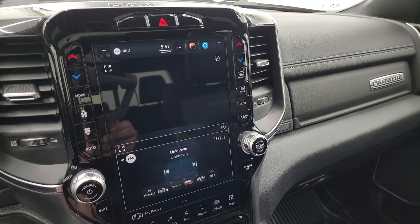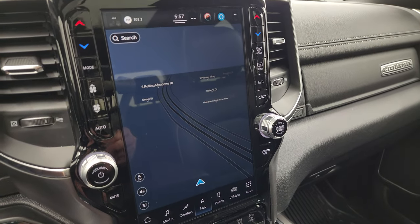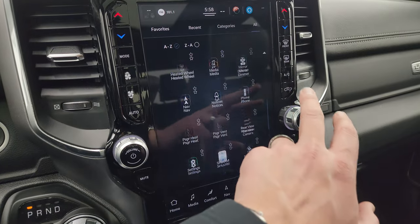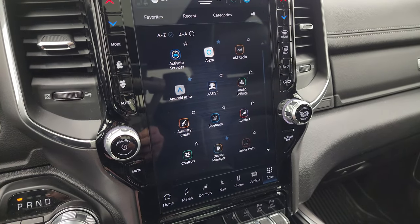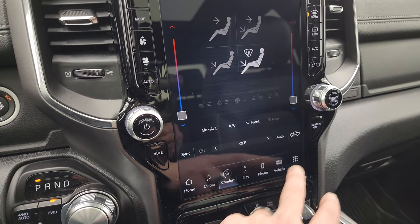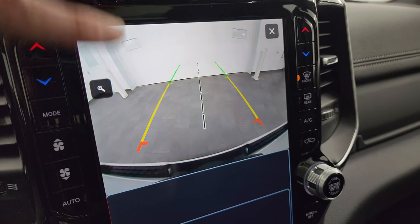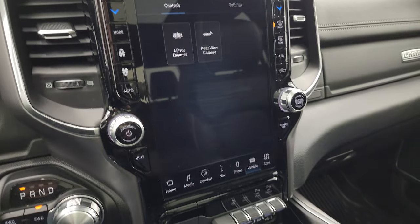This one comes with the Uconnect 12-inch — I believe it's the 5C radio. You get AM, FM, and SiriusXM radio capabilities, and the factory navigation system is working fantastically. You get all your different apps, Android Auto, Apple CarPlay, and all that good stuff. It's also where your backup camera shows up — they've made these HD, nice and crystal clear. You can zoom in on your receiver hitch to get hooked up to your boat, camper, or trailer every time.